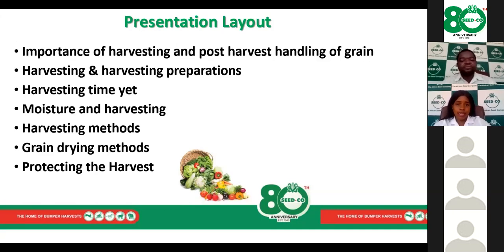For the layout of the presentation, we will start by looking at the importance of harvesting and post-harvest handling of grain. Then we'll move on to harvesting preparations, harvesting time, moisture and harvesting, harvesting methods, grain drying methods, and finally how we can best protect our grain from damage and post-harvest losses.